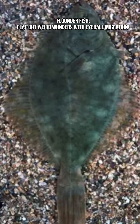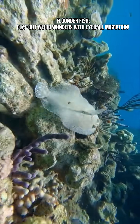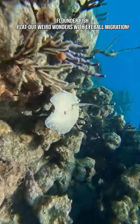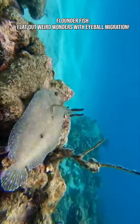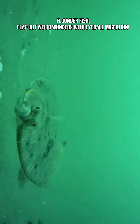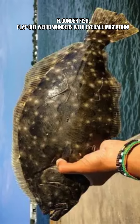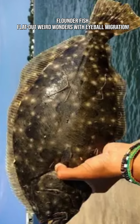Flounders lie flat and motionless, almost invisible. When an unsuspecting fish or shrimp swims by, they explode upward with surprising speed. Their sideways mouth and wide jaws allow them to inhale prey in a split second. They may look goofy, but flounders are highly efficient hunters.